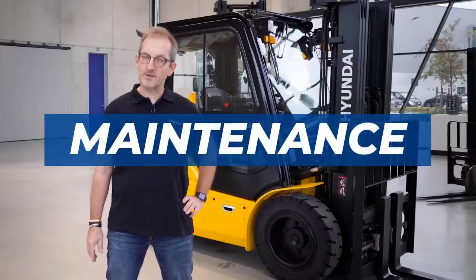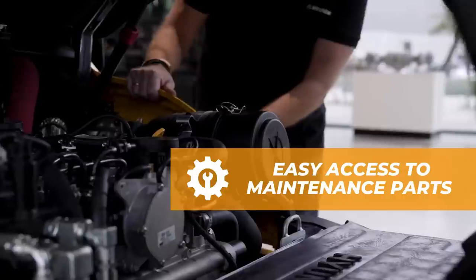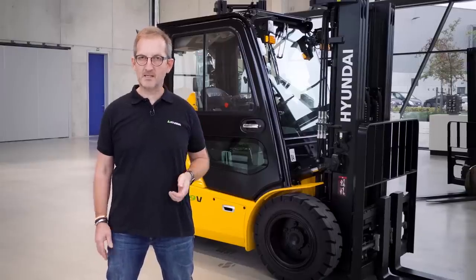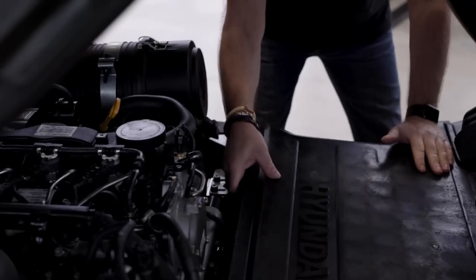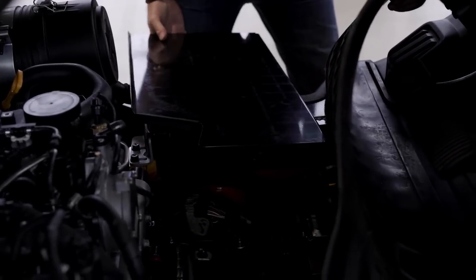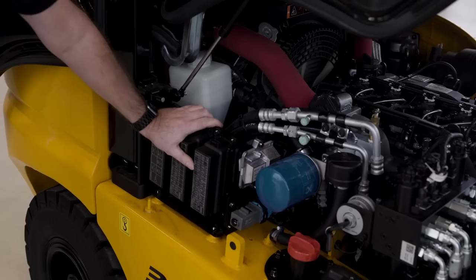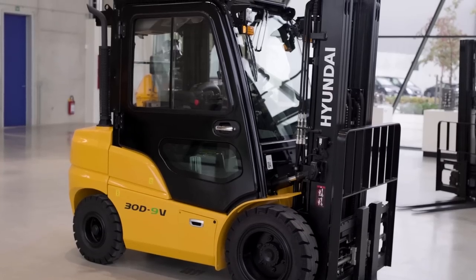Maintenance — we keep it very easy. All consumable parts are very simple to access. You just remove the front plates or side plates without the use of any tools. All side covers, floor covers — everything you can remove just by hand. All parts are positioned to have as easy as possible access. This reduces downtime and total cost of ownership.